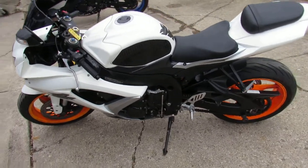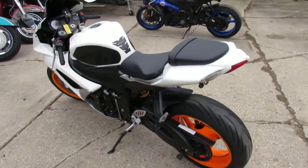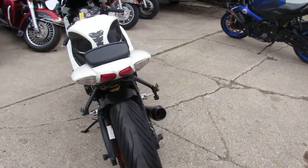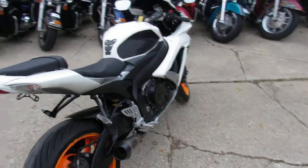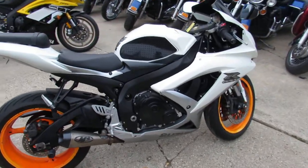Good looking bike, nice paint scheme, just serviced at a factory authorized Suzuki dealership. All the fluids have been changed, it's ready for the road guys. Own this one for only $5,599 — that's a 2009 GSXR 750. Give us a call, we'll get it done. It's 810-648-9500.